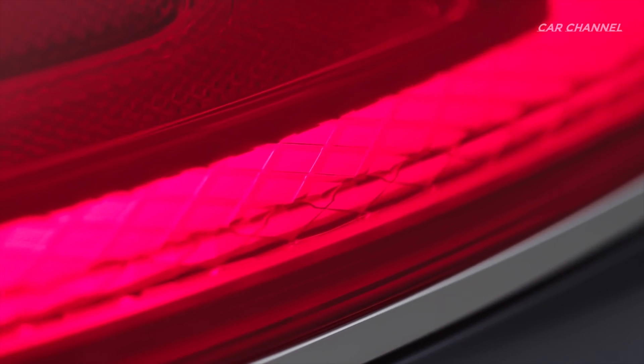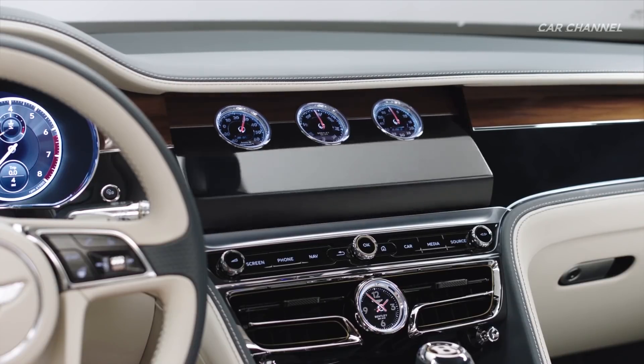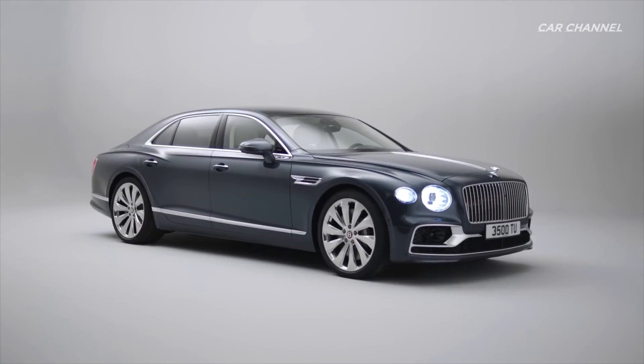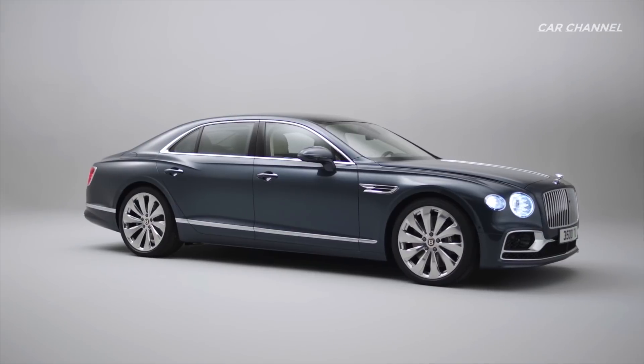The Flying Spur's new powertrain uses the very latest engine management technology, delivering noticeably enhanced performance compared to the previous generation model. It produces 635 PS, 626 bhp, and 900 Nm of torque, accelerating the car from 0–60 mph in 3.7 seconds, 0–100 km/h in 3.8 seconds, and on to a top speed of 207 mph.